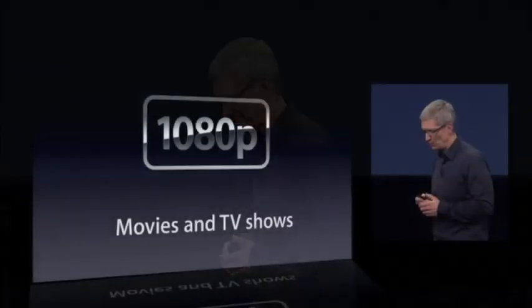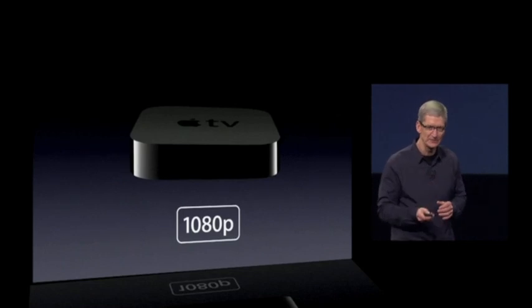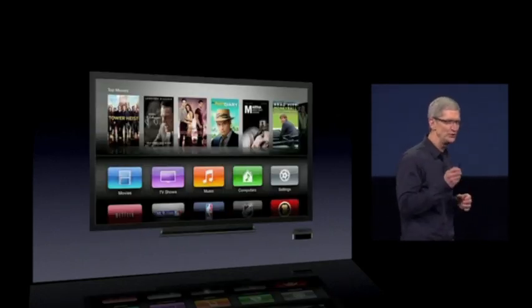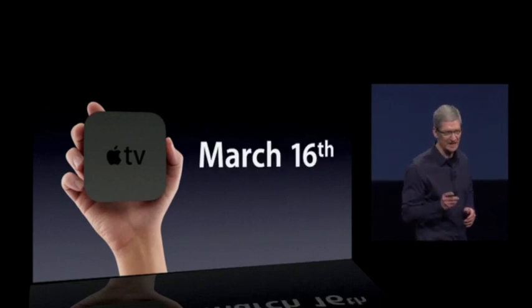Good morning. We're announcing a new Apple TV that now supports 1080p. It comes with a streamlined new user interface, retains the same very low price of $99. It's available next week.